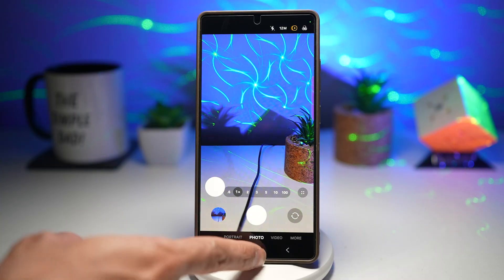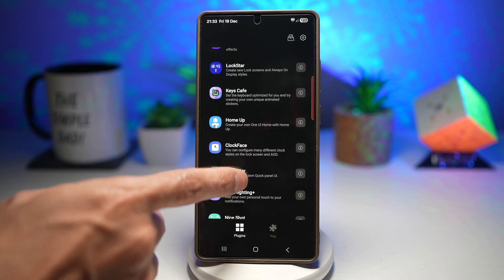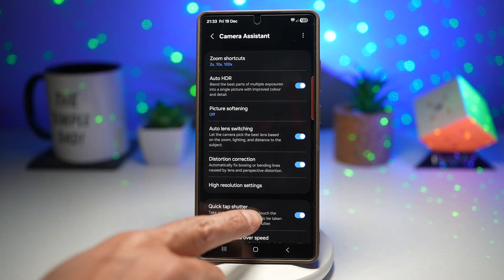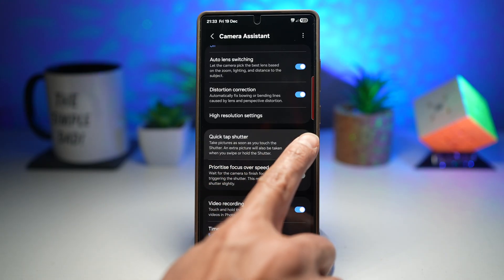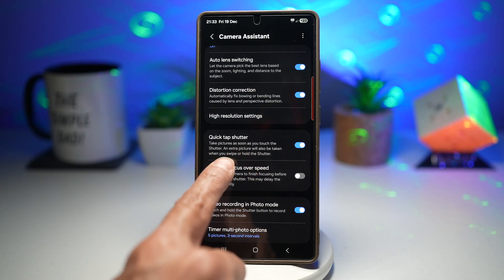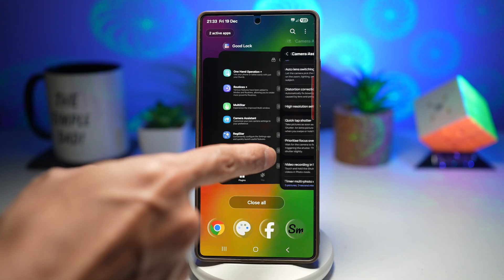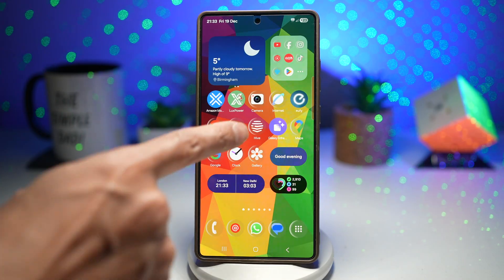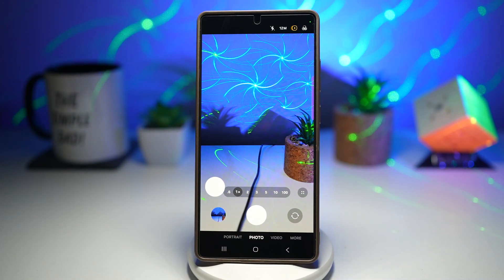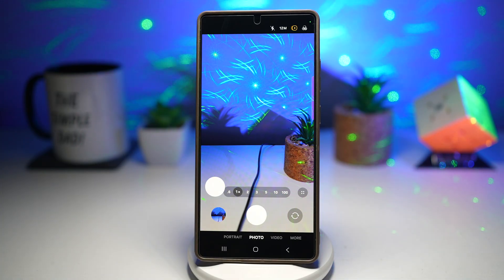Let me show you how to turn this feature on. Open up your GoodLock app, scroll down and find Camera Assistant. From here, find the quick tap shutter option and turn this feature on. Here you can take pictures as soon as you touch the shutter, and an extra picture will also be taken when you swipe or hold the shutter. Go ahead and restart your camera, then start taking pictures without any delay. This gives you faster photo capture, ideal for moving subjects — it reduces shutter lag and gives you a more responsive camera experience.